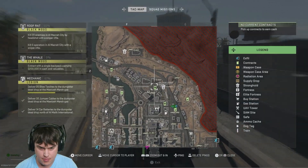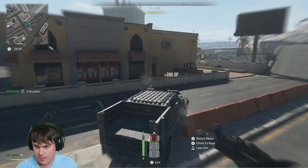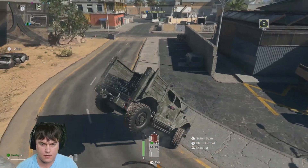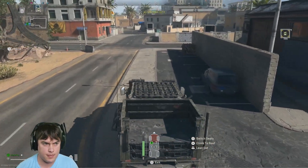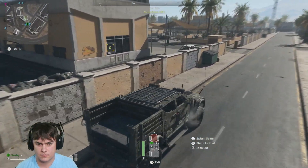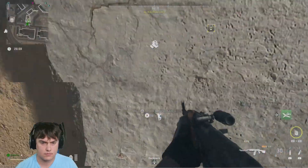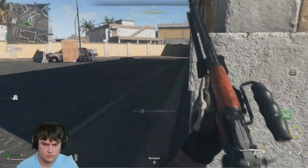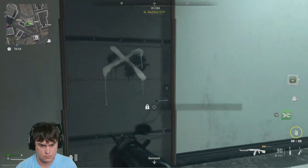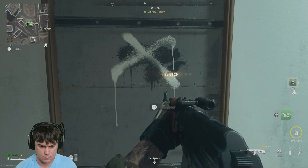Hey guys, this is the location of the Ch7 Secure Records Room. Forgive me for not showing more on the map, but it is over in the F2 quadrant, right to the south of those two big warehouses. It's in this building right here — you'll go through this entrance right here and it's right in front of you.